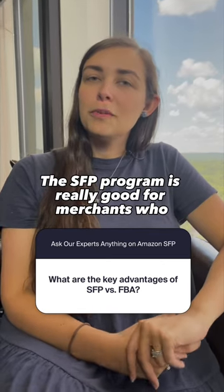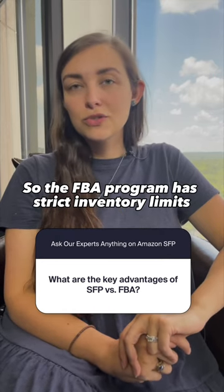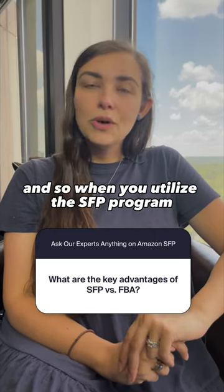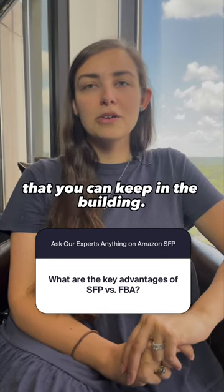The SFP program is really good for merchants who are a little bit more concerned about inventory limits. The FBA program has strict inventory limits for product going into Amazon buildings, and so when you utilize the SFP program and work with a fulfillment partner, there's a little bit more flexibility for the amount of product that you can keep in the building.